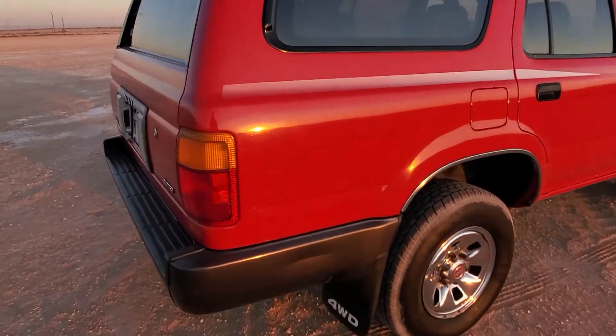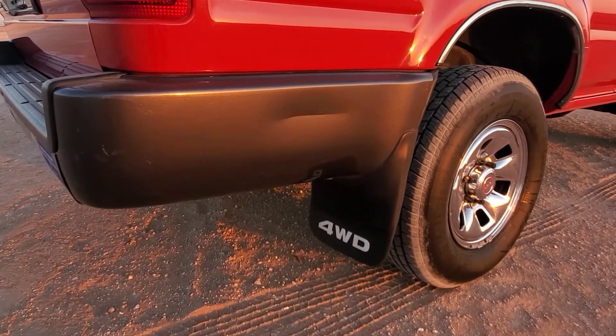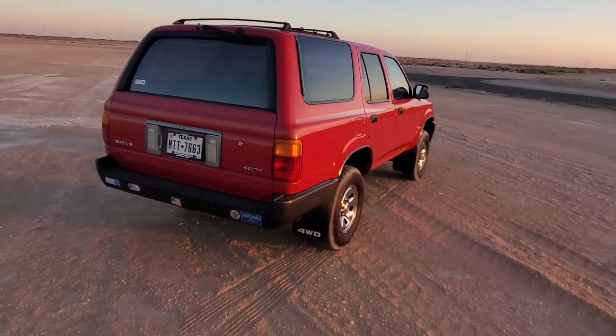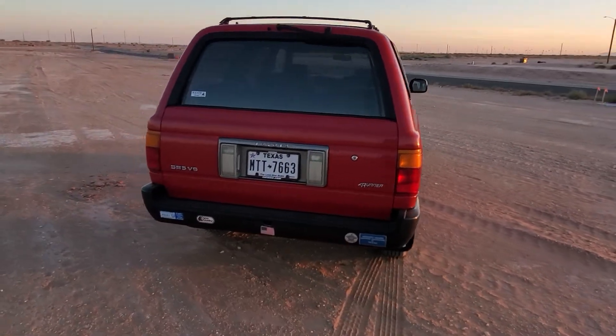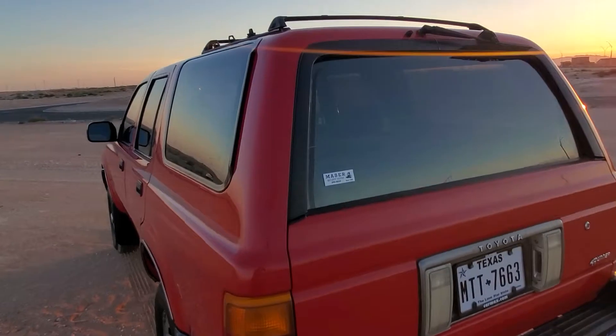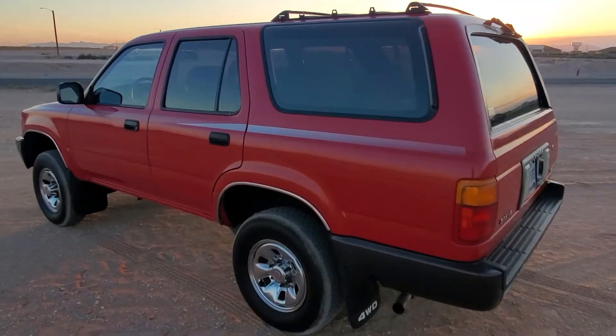A couple of the minor things it has going on — there's about a four or five inch scrape, previous owner kind of stuff. Other than that she's pretty happy. Of course there are minor dings and small dents. Some dust from rolling down the window, but overall it's in good shape.